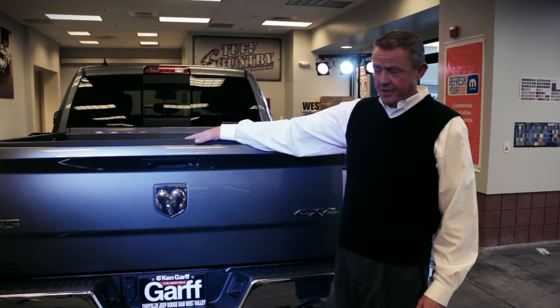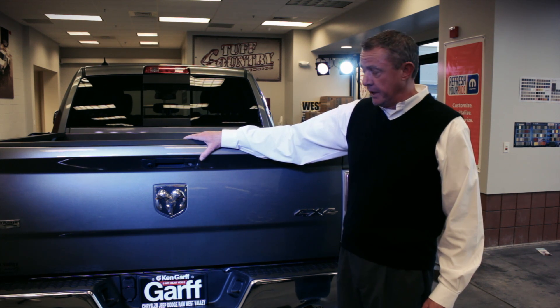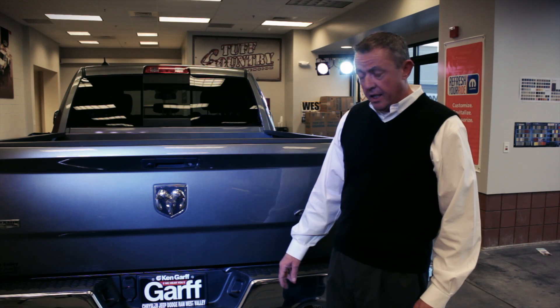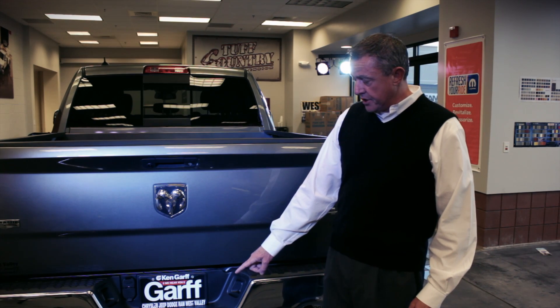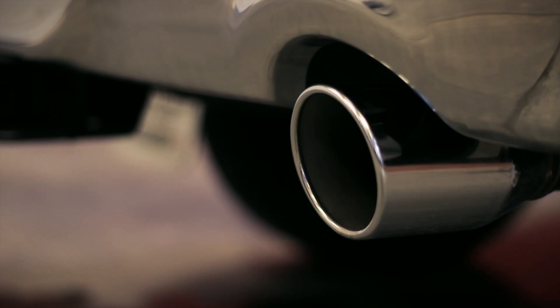The first thing you notice at the back of the vehicle is this oddly shaped lip on the tailgate — it's actually functional and helps improve fuel economy. We've got a built-in backup camera, four-pin and seven-pin connectors built above the bumper so you can see them with the license plate lights, a Class 4 receiver hitch, and dual chrome-tipped exhaust so you can hear the power of that Hemi.